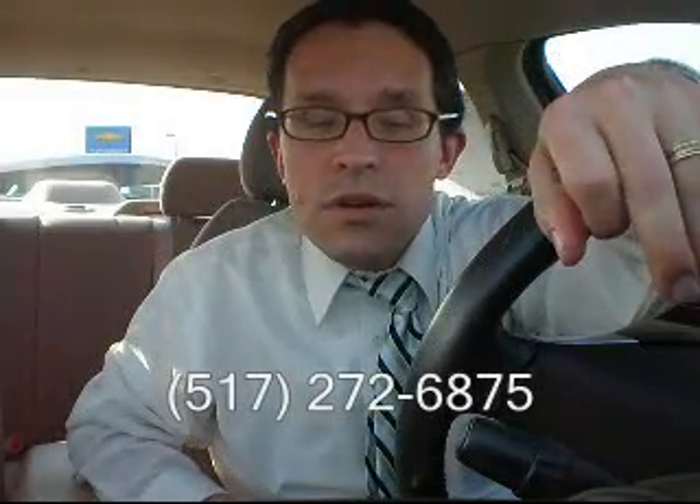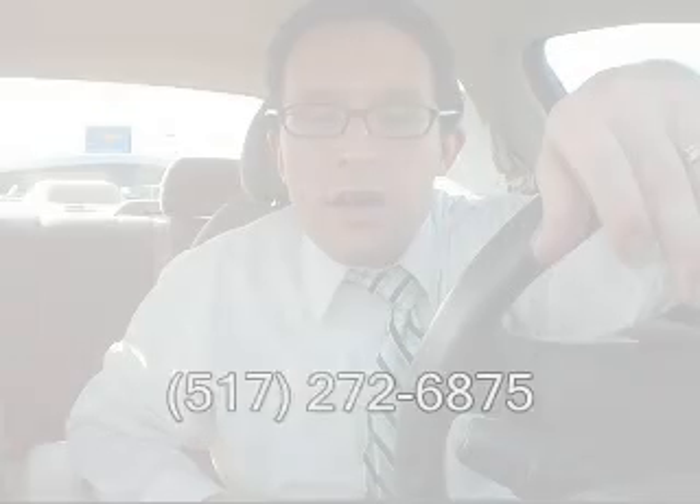If you should have any questions, you can reach me at 517-272-6875. I look forward to talking to you and have a great day.